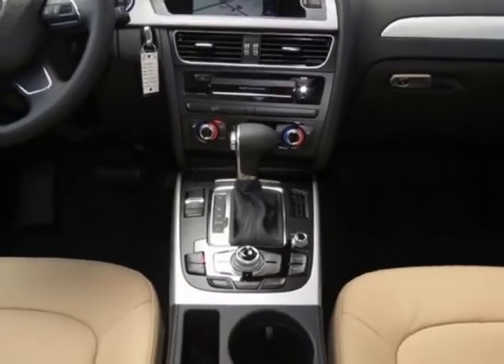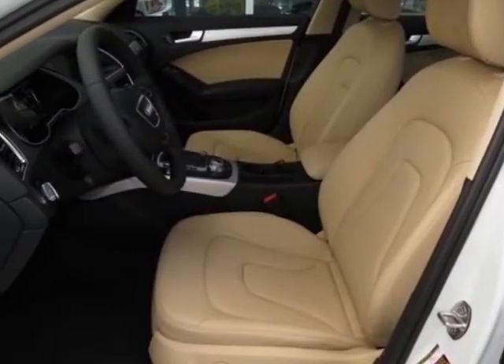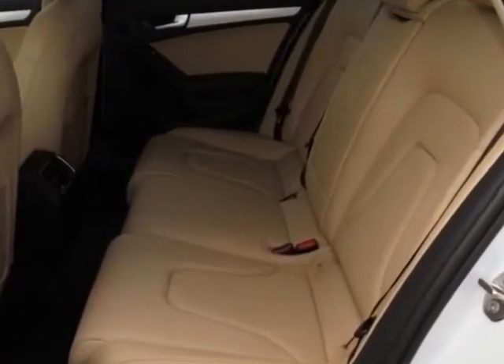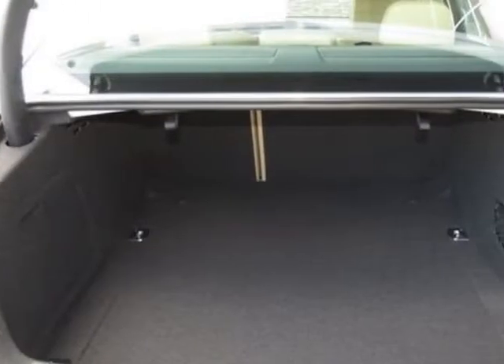This A4 boasts a 2.0 liter inline-four engine, and has an 8-speed Tiptronic transmission.